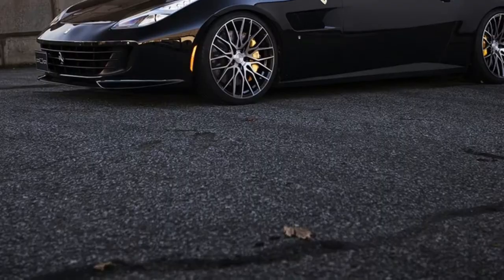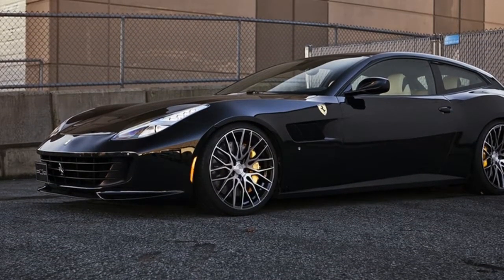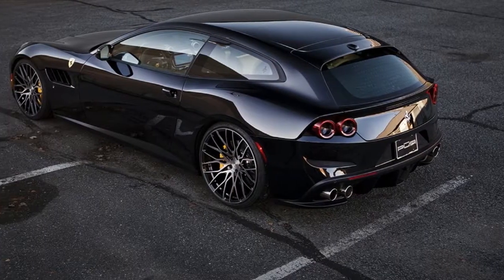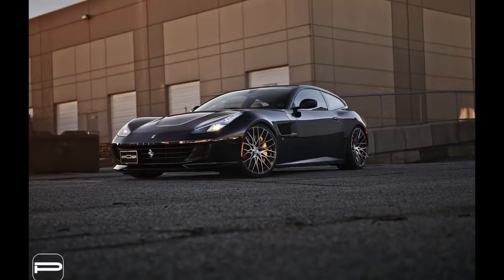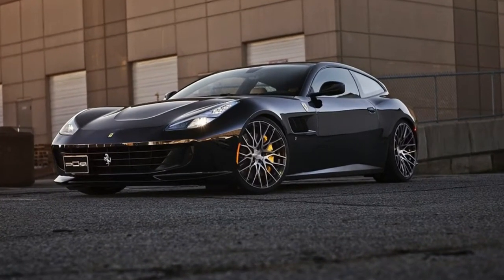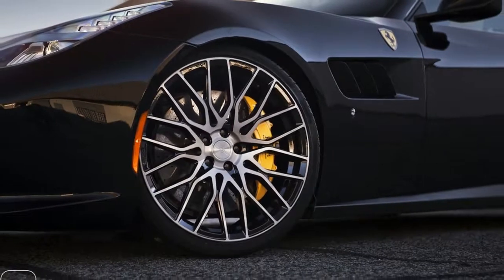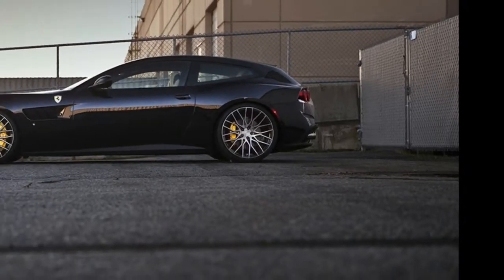The GTC4 Lusso is by all means a gorgeous car and Ferrari's stock rim suited nicely, but perhaps some owners would prefer a set of custom rims instead. Developed by Purr as part of their FL25 series, the multi-spoke wheels feature a two-tone finish — gloss black and Lumiere grey among other shades — and are available in 21 and 22 inches.